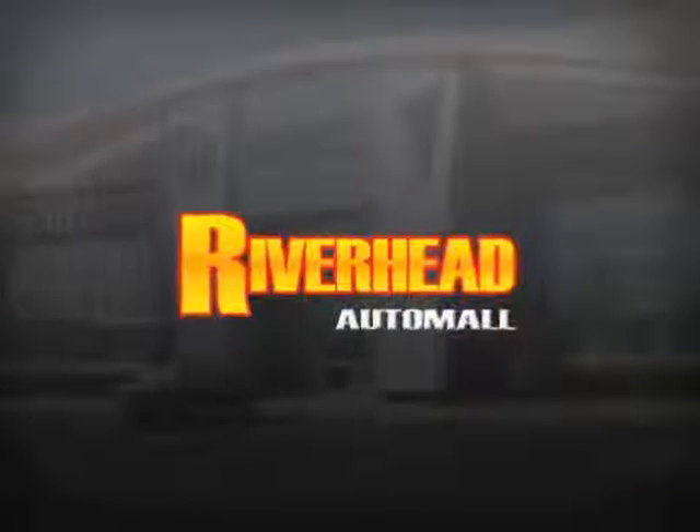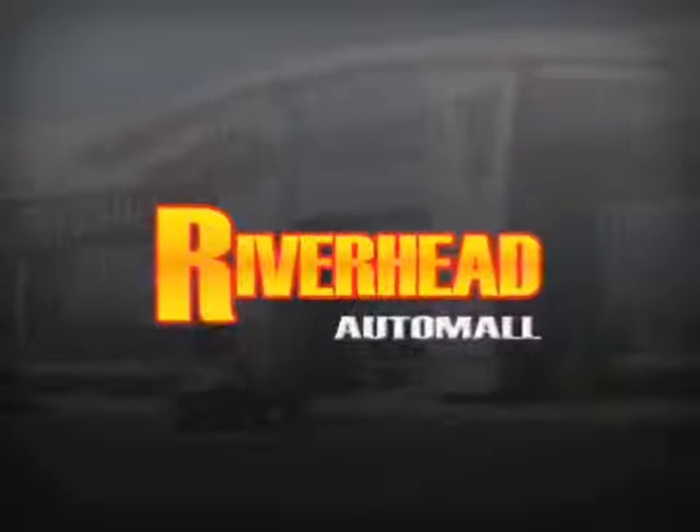Are you searching for a quality pre-owned vehicle? Well, you found it right here at Riverhead Auto Mall of Riverhead.